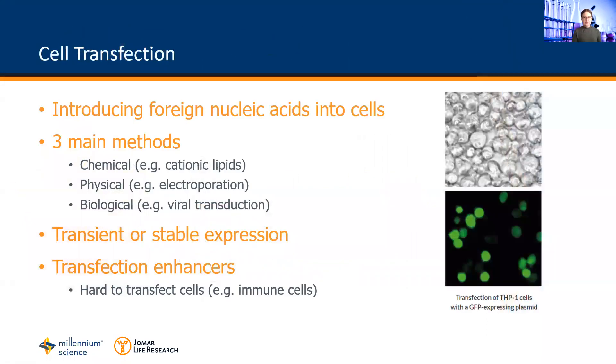So what does transfection refer to? Cell transfection consists of introducing foreign nucleic acids into a cell to either overexpress or to silence a gene of interest. Depending on the type of nucleic acid as well as the cell type, a number of different transfection protocols can be used.